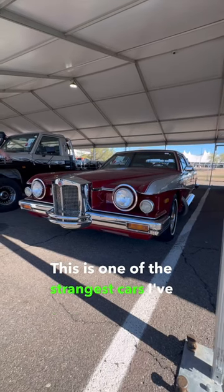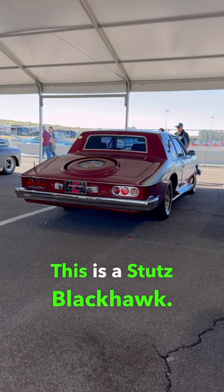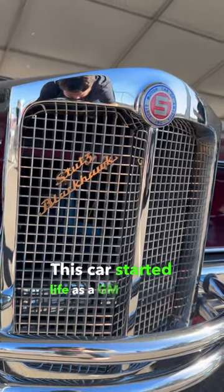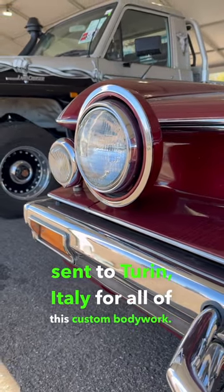This is one of the strangest cars I've ever seen, and not a lot of people know about it. This is a Stutz Blackhawk. This car started life as a GM platform vehicle, but was sent to Turin, Italy for all of this custom bodywork.